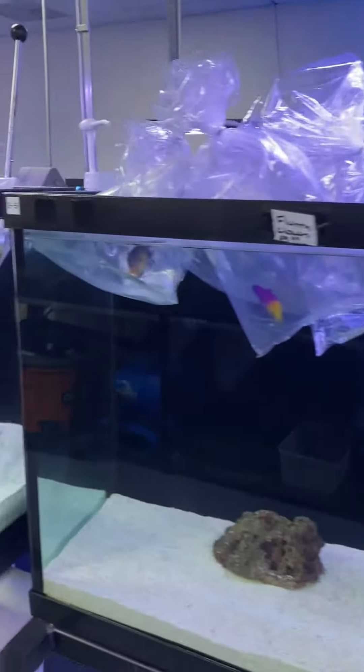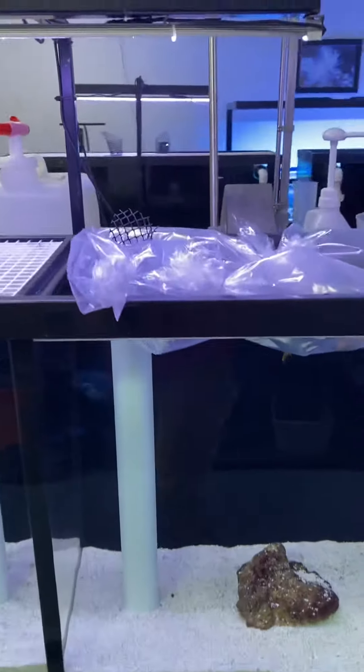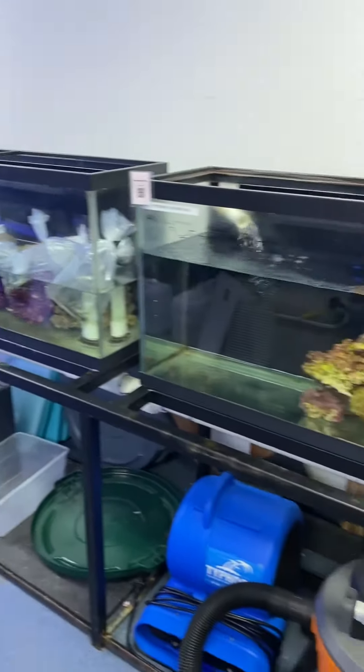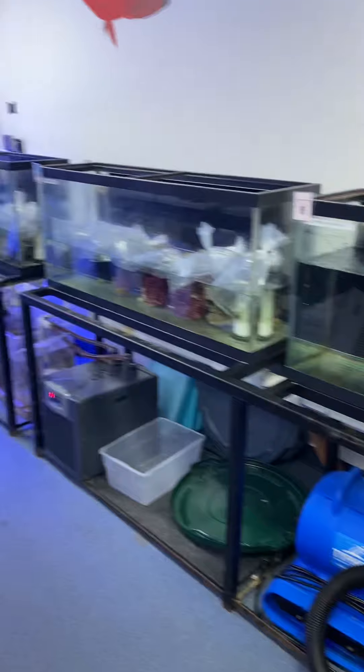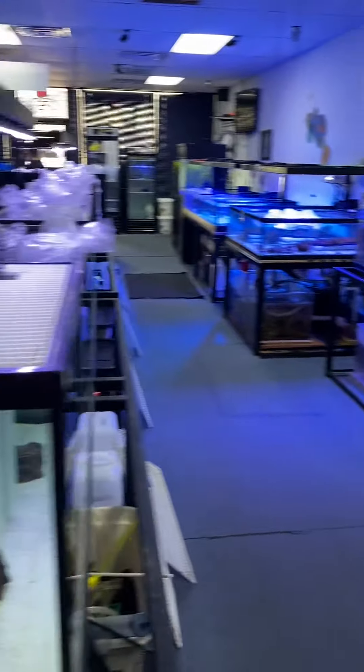There's a few things in here, but we've got the anthias. On this side here, you can see that's emerald crabs in the center. We keep the peppermint shrimp in that system right there. There's turbo snails on that side there.